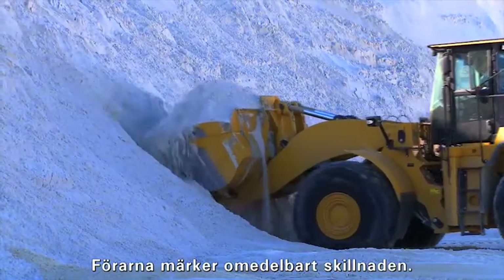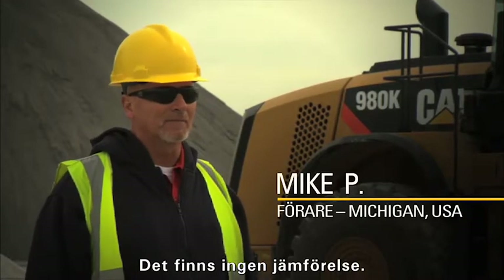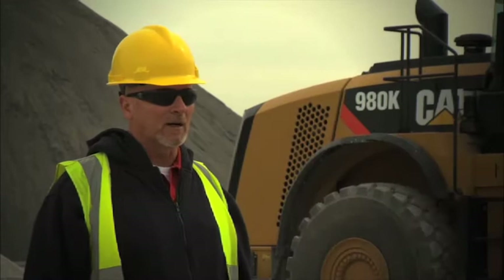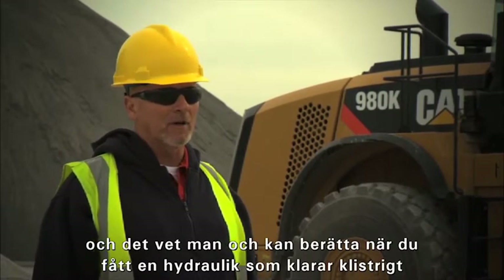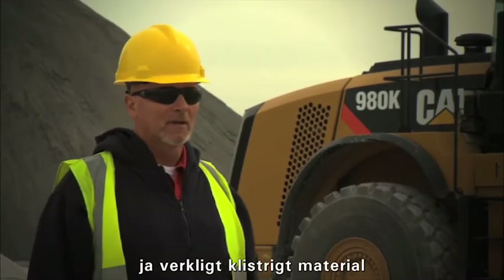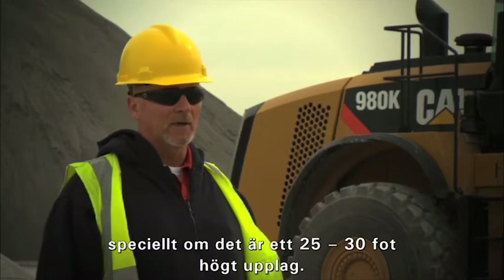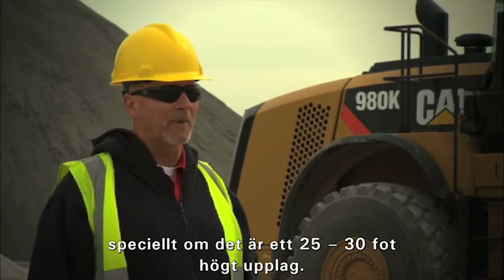Operators notice a difference immediately. There's no comparison. The K digs in better, and you can tell when you've got hydraulics. It's really sticky material. It takes a lot of power to dig through it, especially a 25 to 30 foot high pile because it's pretty well compacted.